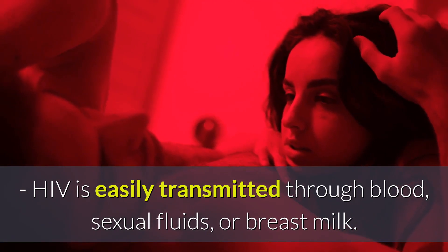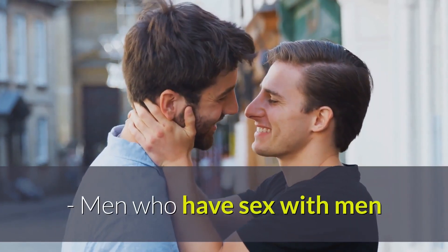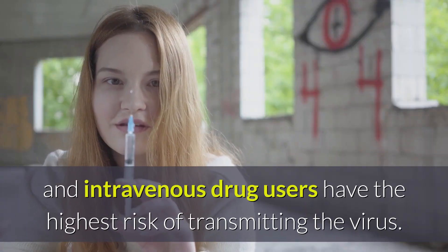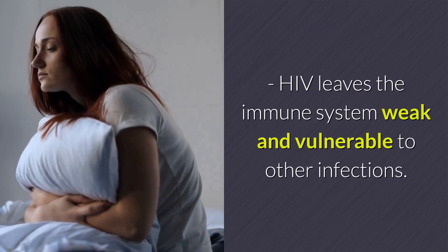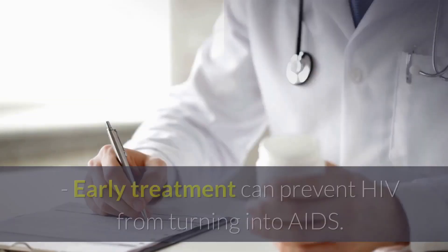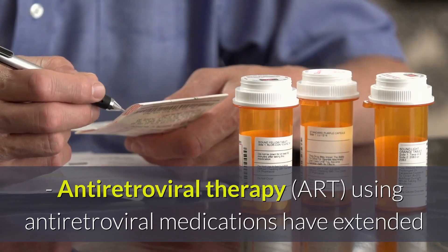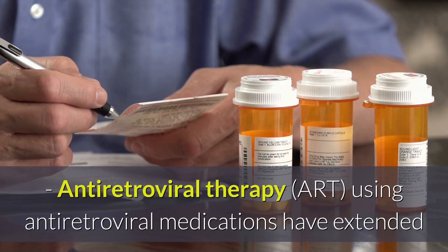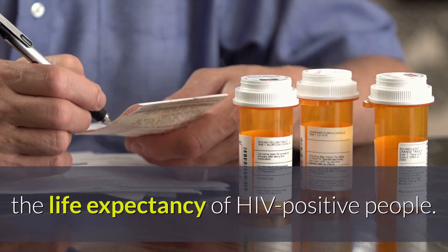HIV is easily transmitted through blood, sexual fluids, or breast milk. Men who have sex with men and intravenous drug users have the highest risk of transmitting the virus. HIV leaves the immune system weak and vulnerable to other infections. Early treatment can prevent HIV from turning into AIDS. Antiretroviral therapy using antiretroviral medications has extended the life expectancy of HIV-positive people.